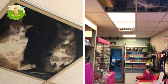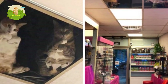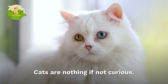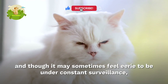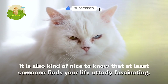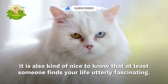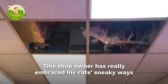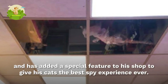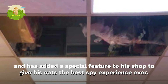A shop owner has installed a glass ceiling for his cats so they can spy on him all day long. Cats are nothing if not curious, and though it may sometimes feel eerie to be under constant surveillance, it is also kind of nice to know that at least someone finds your life utterly fascinating. This shop owner has really embraced his cats' sneaky ways and has added a special feature to his shop to give his cats the best spy experience ever.